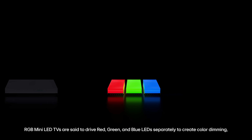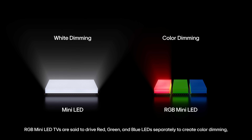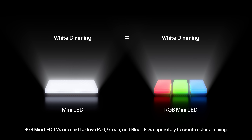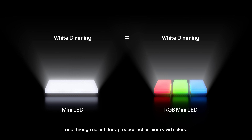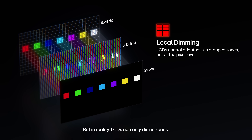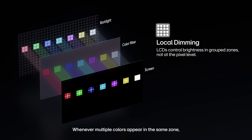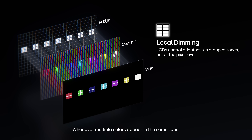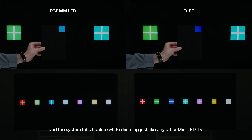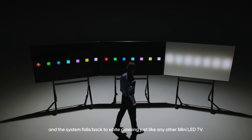RGB mini LED TVs are said to drive red, green, and blue LEDs separately to create color dimming, and through color filters produce richer, more vivid colors. But in reality, LCDs can only dim in zones. Whenever multiple colors appear within the same zone, color dimming collapses, and the system falls back to white dimming — just like any other mini LED TV.